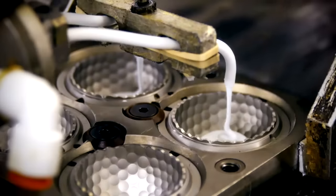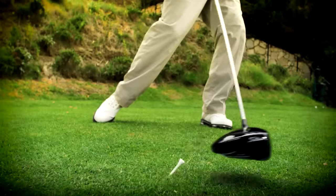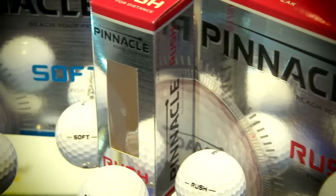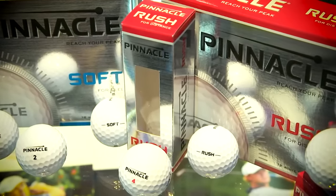Titleist is the number one ball in the game — this you probably know. The 3-piece Pro V1 and 4-piece Pro V1 X for 2016 have added durability and are better than ever. Sister brand Pinnacle has two new offerings for the higher handicappers that are both easier on the wallet. The Rush for distance and Soft for feel are both expected to retail for less than $20.